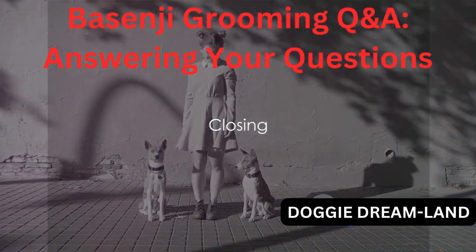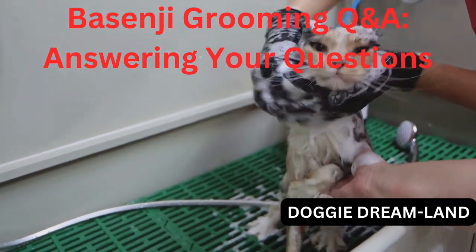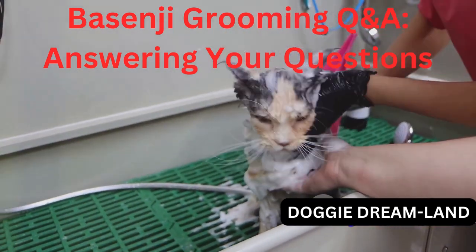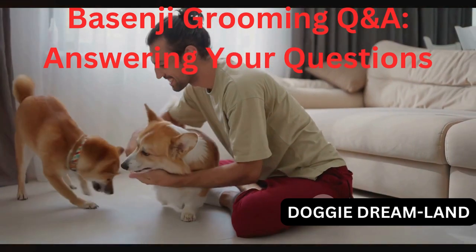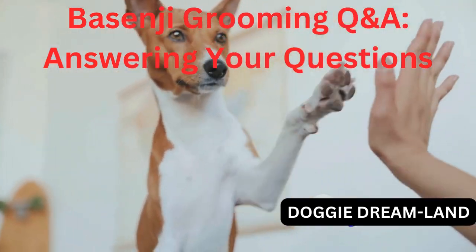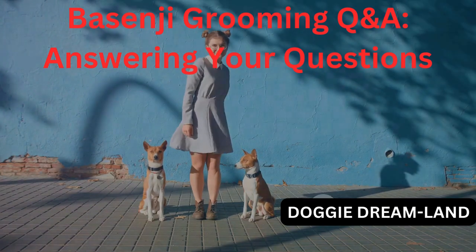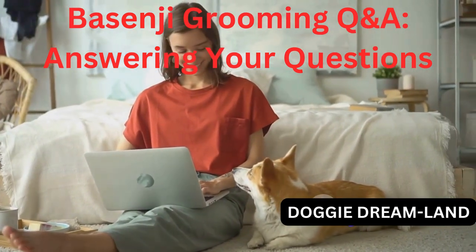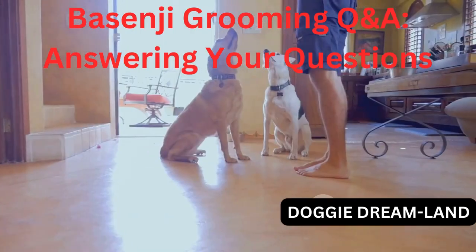Well, that wraps up our discussion on Basenji grooming. With all the questions we've tackled and the practical tips we've shared, I hope you're leaving with a better understanding of how to keep your Basenji's coat looking shiny and healthy. It's been a blast diving into this topic with you. Your curiosity and engagement make these discussions worthwhile, so thank you for contributing your questions. It's clear to see that there's a lot of love for these little barkless wonders out there. Remember, every click on that like button, every share, and every new subscription helps us create more of this content. Drop your queries or suggestions for future videos in the comments section — we can't wait to see what topics you're interested in exploring next. Keep those questions coming, and we'll see you in the next video.